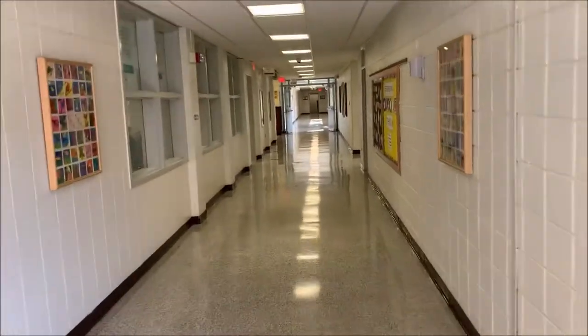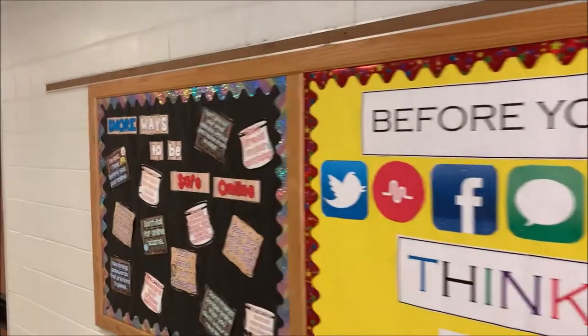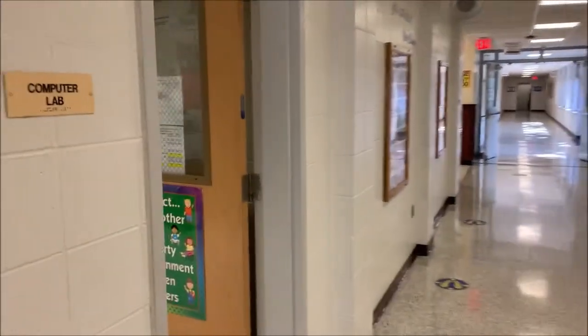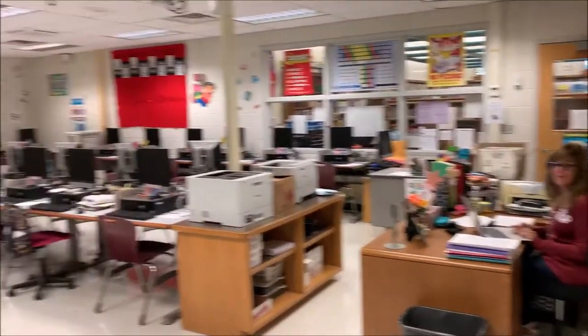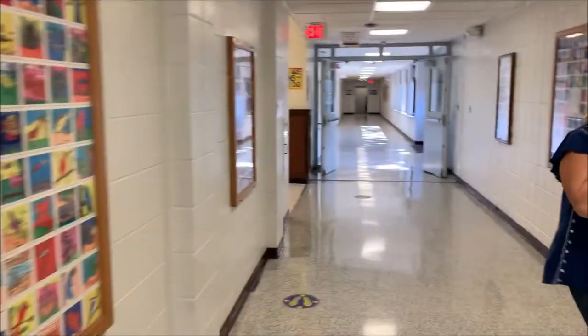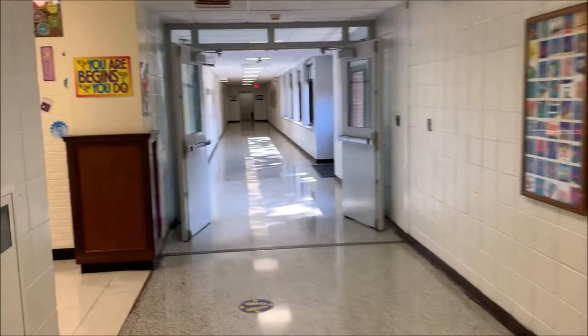We're coming up to the computer lab. Mrs. Cox is our computer teacher. She teaches our children computer keyboard skills and research skills. I'll take you inside her computer lab right now. That is Mrs. Cox and this is the computer lab. Children are coming to the computer lab and doing their work in the computer labs weekly.